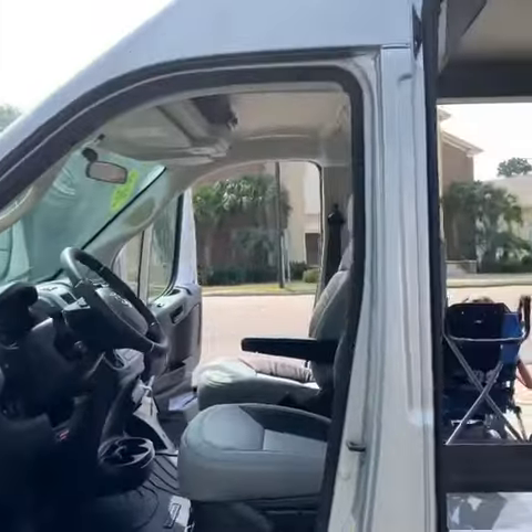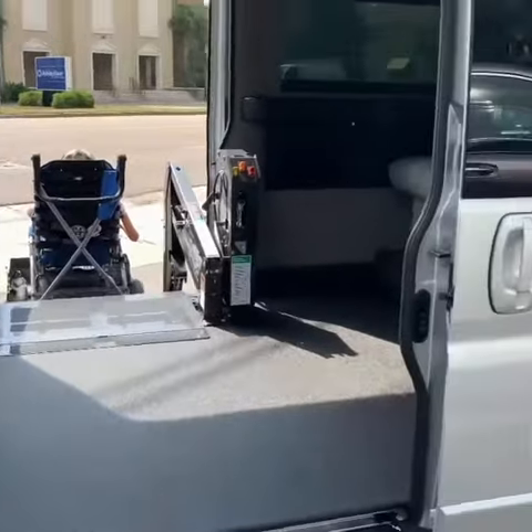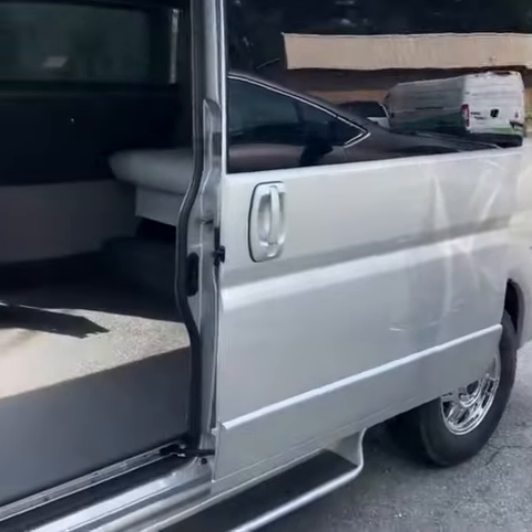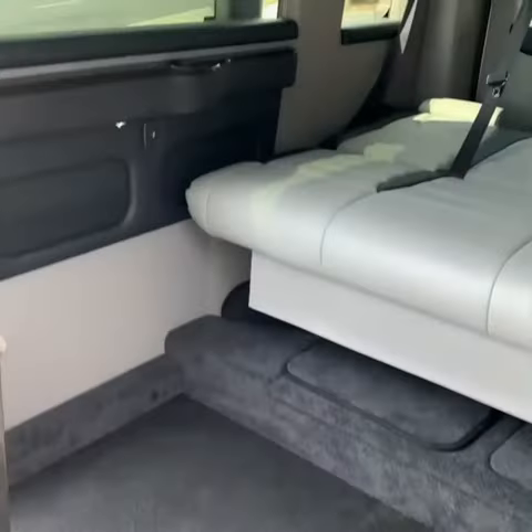In today's video, I'm going to show you guys three different full-size wheelchair accessible vans. We're just looking into these vans — we don't know that it's exactly possible yet — but of course, we would love to have one as it would give us more room to be able to take care of Braden and do the things we enjoy.